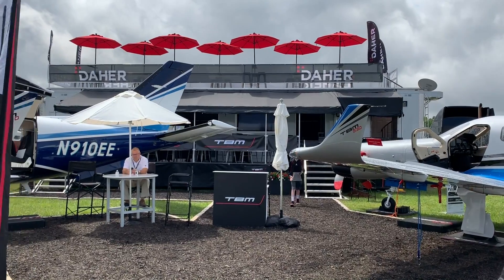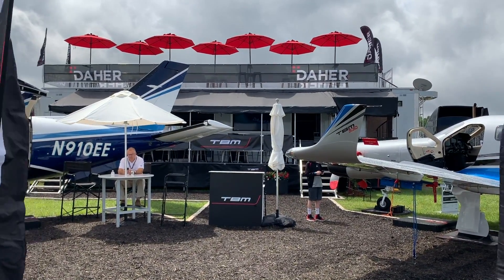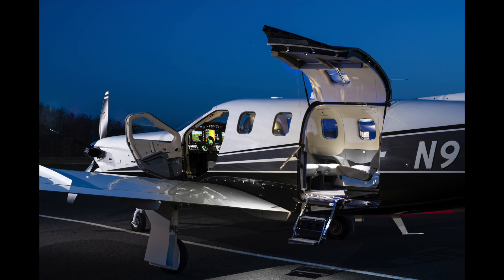I'm Larry Anglosano reporting for AvWeb, an aviation consumer here at Sun & Fun 2019 in Lakeland, Florida. No doubt the Daher TBM series is probably the most advanced turbo prop on the market, and the TBM 940 just got more advanced.